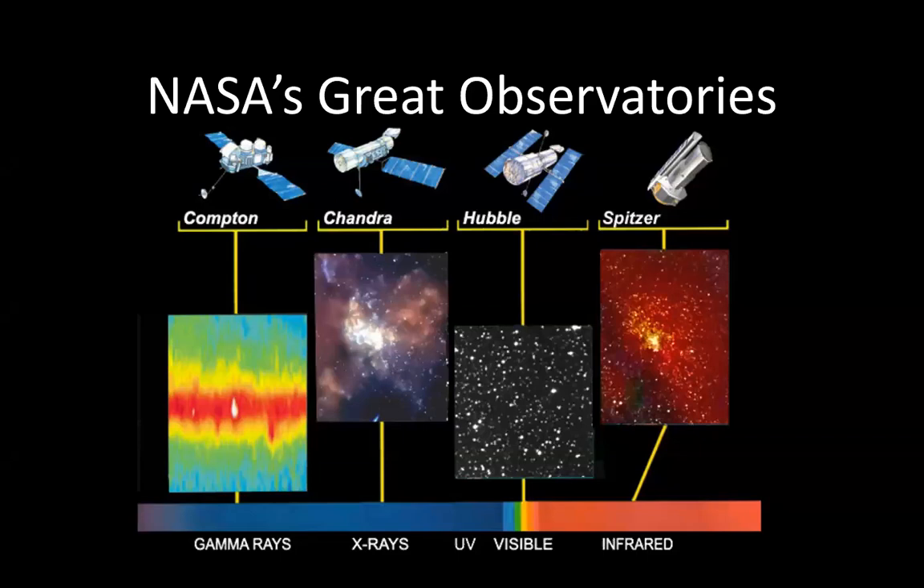NASA has a lot of space-based telescopes, but only four have been special enough to be given the name NASA's Great Observatories. They were specifically selected to span a wide range of wavelengths. On the left is the Compton Gamma Ray Observatory — that satellite has re-entered the atmosphere. There's the Chandra X-ray Observatory, which is definitely still working. There's Hubble, which is still working in the visible. And then there's Spitzer in the infrared, which as of January 2020, unfortunately is not working.